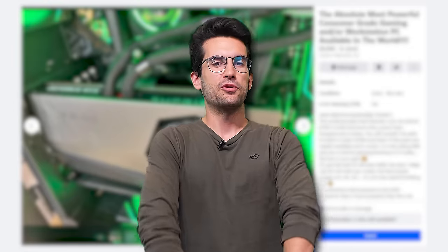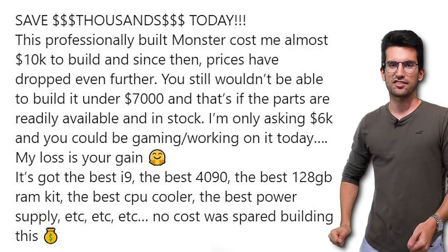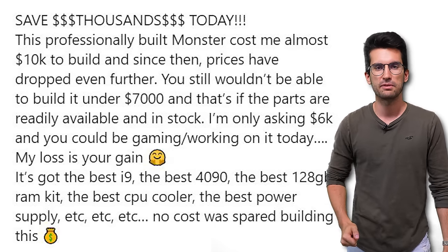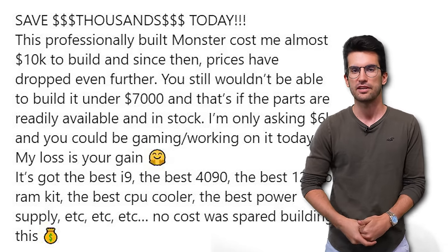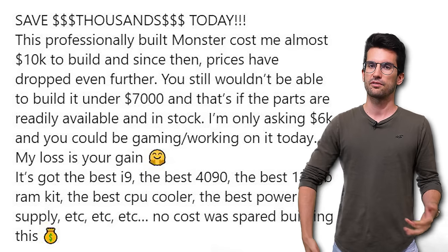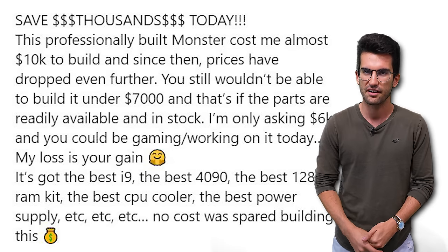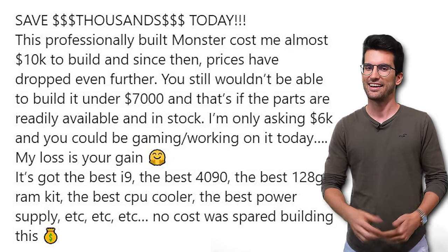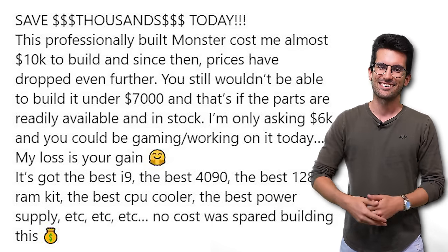I don't usually do this with online PC ads, but we're just going to jump straight into the description of this listing without any additional context, because I don't think it needs it. Save thousands today. This professionally built monster cost me almost $10,000 to build, and since then prices have dropped even further — you still wouldn't be able to build it under $7,000. And that's if the parts are readily available and in stock. I'm only asking $6,000, and you could be gaming slash working on it today. My loss is your gain.